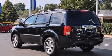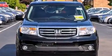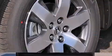Top features include heated front seats, a built-in garage door transmitter, automatic temperature control, turn signal indicator mirrors, a power lift gate, and one-touch window functionality.